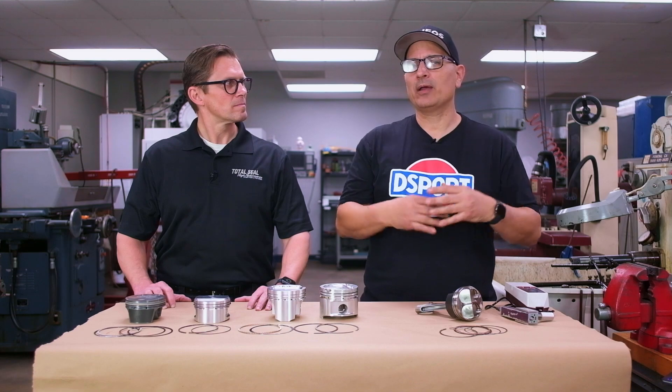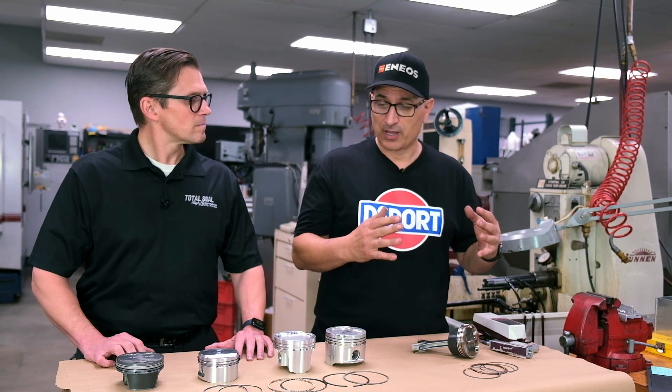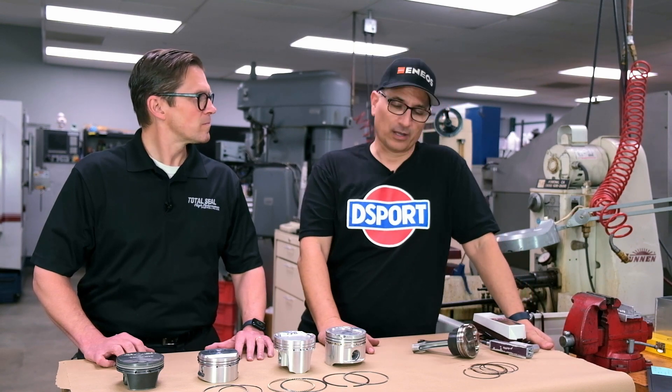Today we are going to educate you guys out there about the history of piston rings and what to look out for if you're in the market to buy some high performance pistons. You want to make sure you get the right set of piston rings. What should people be looking for, and what are some of the technologies out there nowadays that they should be aware of?